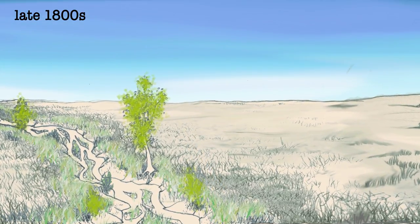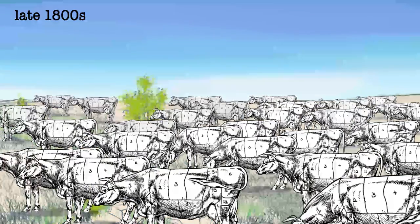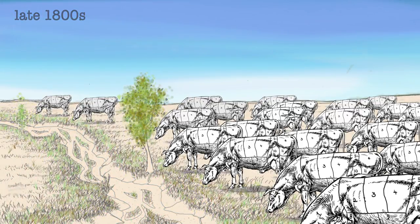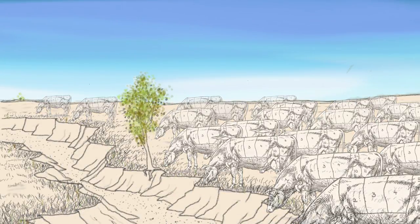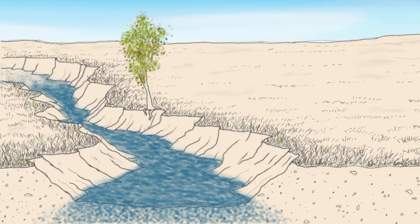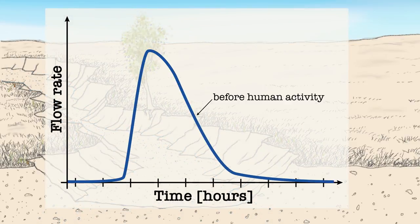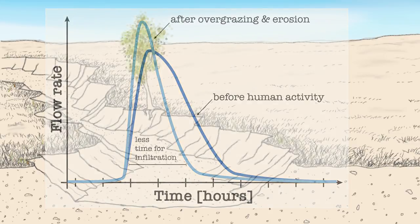In the late 1800s, ranchers arrived on the scene, at first with a few head of cattle and then with many. Overgrazing caused erosion and damage to the stream systems. Many stream channels were deepened and widened. As a result, when monsoon floods occurred, they came through very quickly, causing even more erosion but leaving less time for that flood water to soak in as infiltration. If you were to graph that, you would see a change to a much sharper, shorter peak with less contact time and therefore, we think, less infiltration.